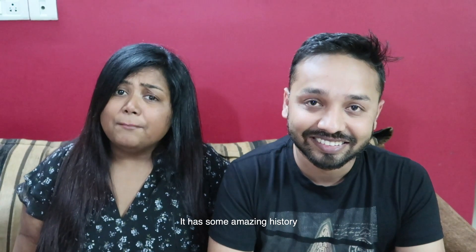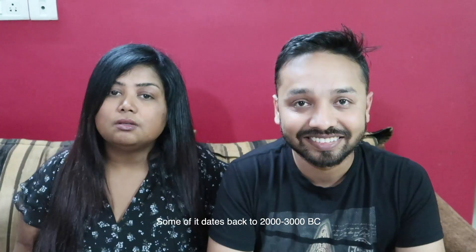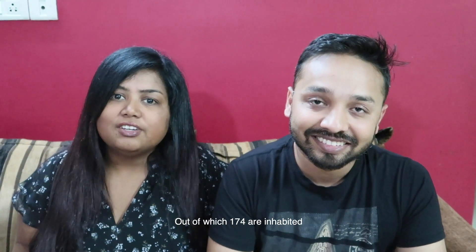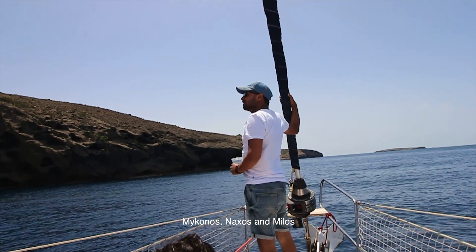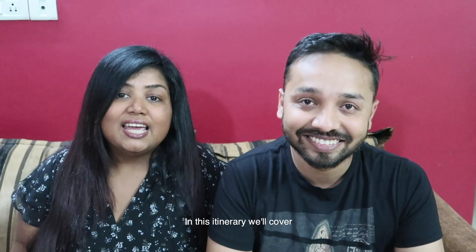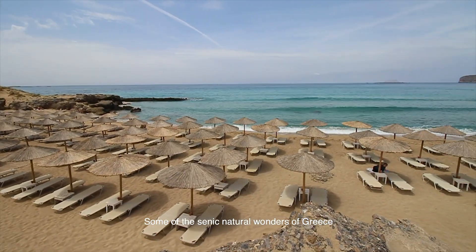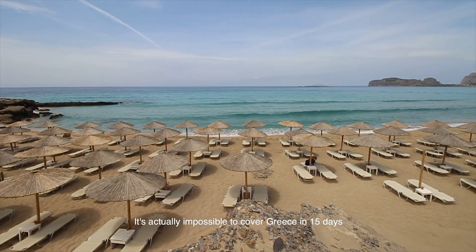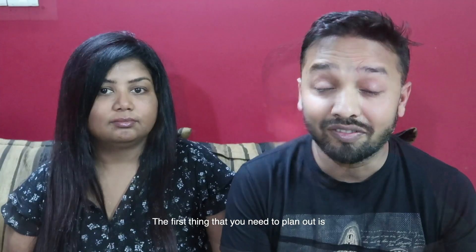Greece is the southernmost country of Europe. It has some amazing history, some of which actually dates back to 2000 to 3000 BC. It has almost 2000 islands, out of which 174 are inhabited. Some of the famous islands are Santorini, Mykonos, Naxos and Milos. In this itinerary, we'll cover some of the very scenic natural wonders of Greece. It's actually impossible to cover Greece in 15 days, but we will still try to do our best.